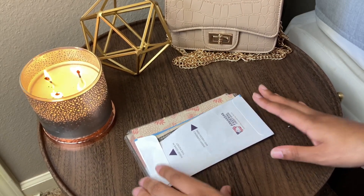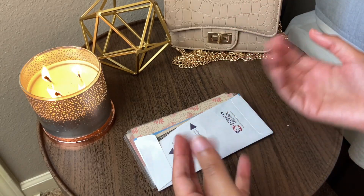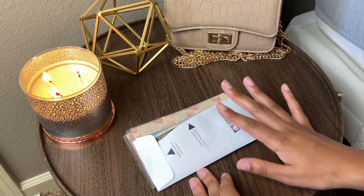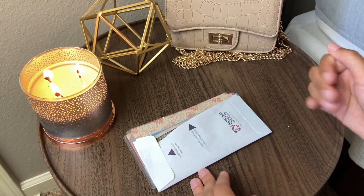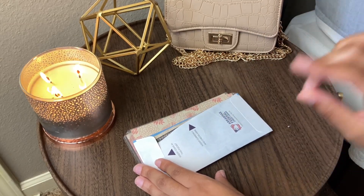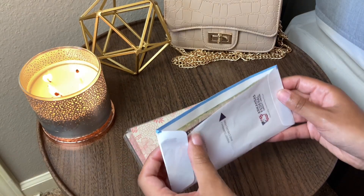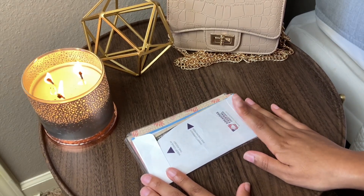That concludes the cash envelope stuffing section. For those of you who asked me to bring it back — I'm getting back into it. I'm going to make sure I track what I come under so you can see how I'm using it for the upcoming pay period. I'm also going to get back into my singles challenge — that's a promise. My singles are going to good use for now, but I'll catch you guys in the next video.